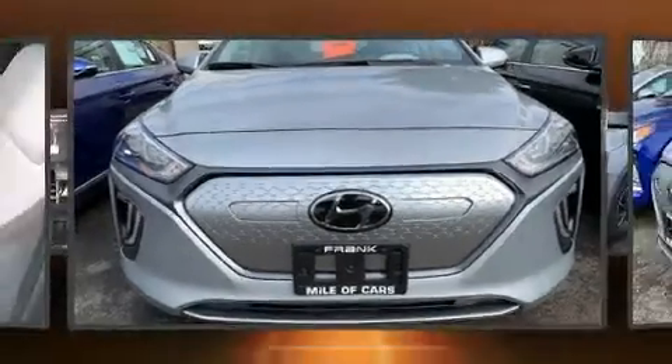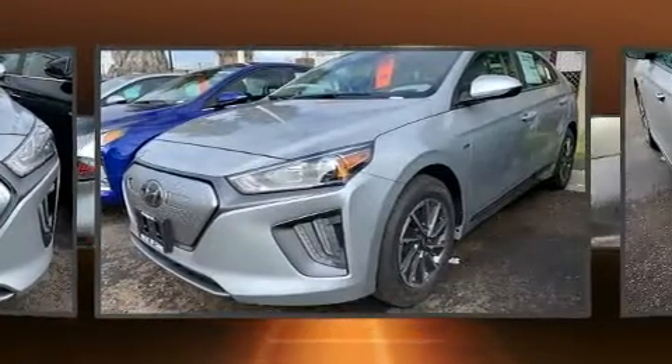Step into the 2020 IONIQ Electric. This 4-door, 5-passenger hatchback is ready to drive off the showroom floor.